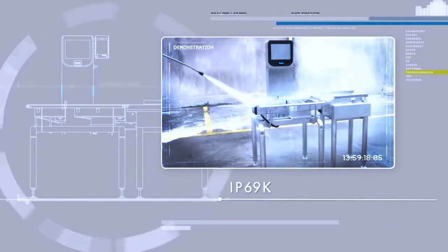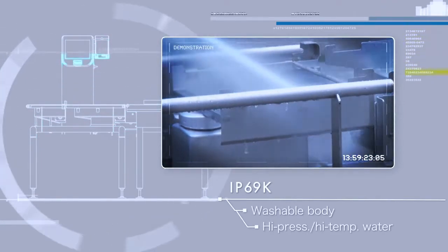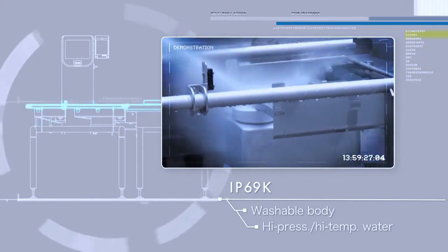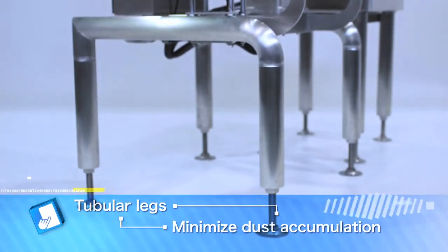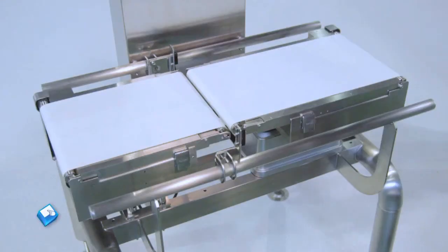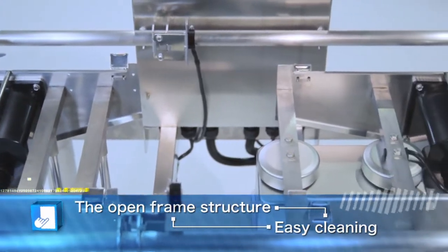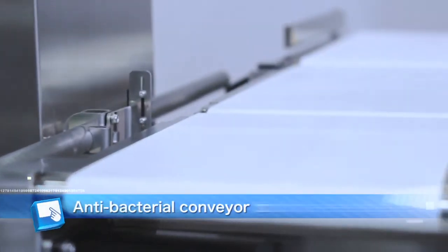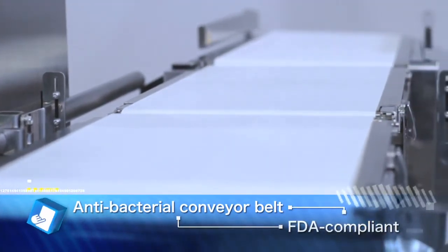The IP69K compliant body can be washed to eliminate accumulated particulate and prevent bacterial growth. The tubular legs minimize dust accumulation, providing a high level of food safety. The open-framed sanitary design enables easy cleaning and ensures outstanding hygiene. Food safety is also greatly enhanced by the FDA compliant antibacterial resin conveyor belt.